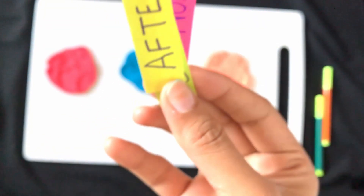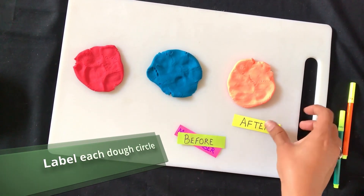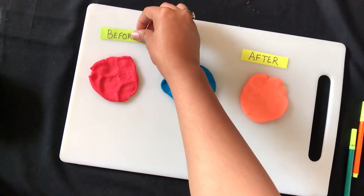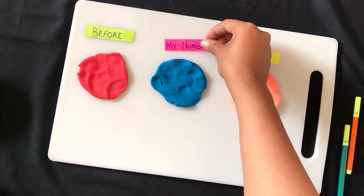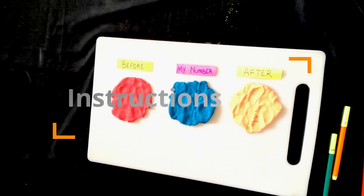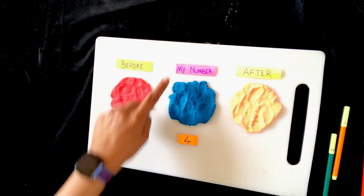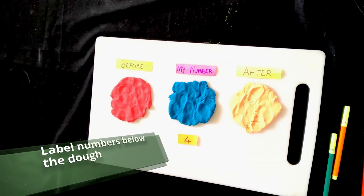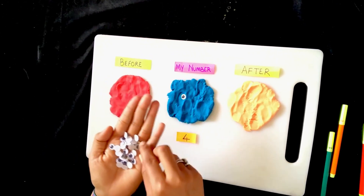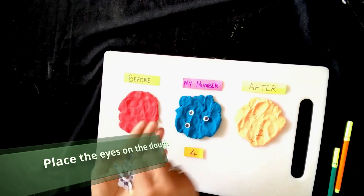After doing this, take some sticky notes to label the monster. The one in the middle has to be your number, and on the sides should be before and after. Take some more coloured paper or sticky notes and write numbers on them. Place a number in front of the number monster — that's the one in the middle. Ask your child to count 4 googly eyes and place them on the monster's body.